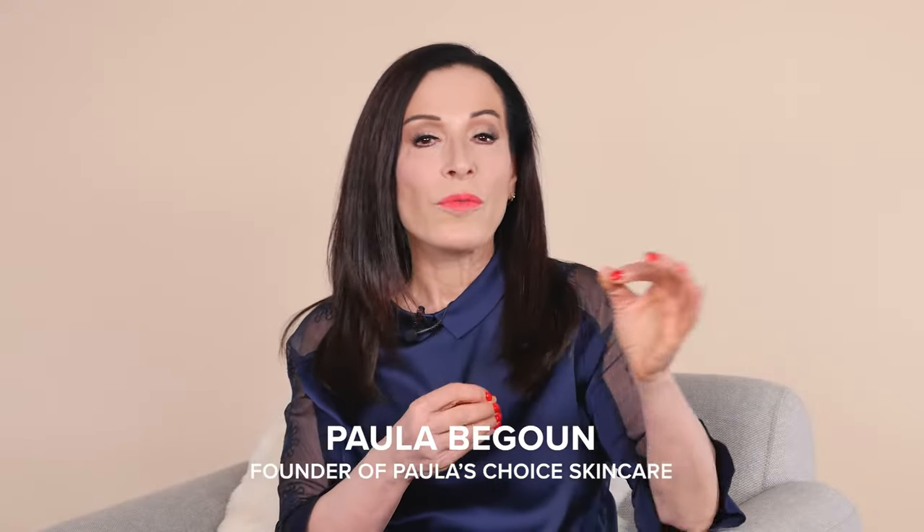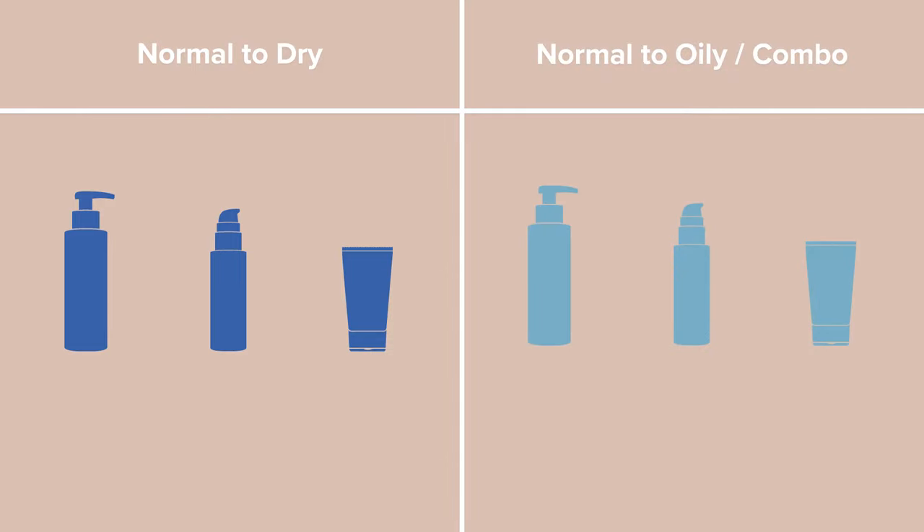Paula's Choice Resist Anti-Aging Skincare Routines — one for normal to dry skin and the other for normal to oily combination skin, which is the one I use. I have oily combination skin. These can be customized for your skincare needs and concerns. So we have two systems in each of the groups: one for dry skin and one for oily to combination skin.